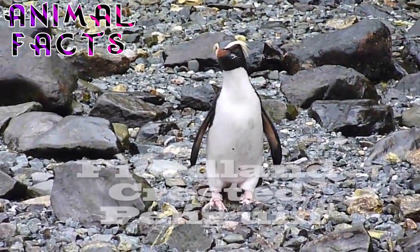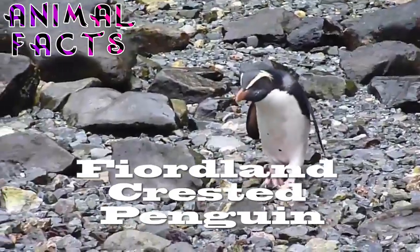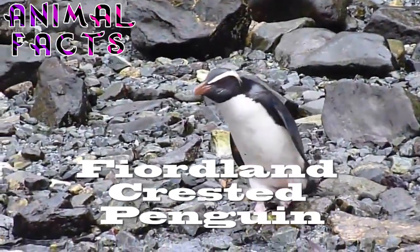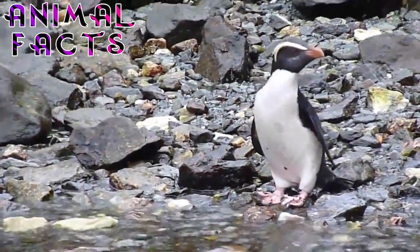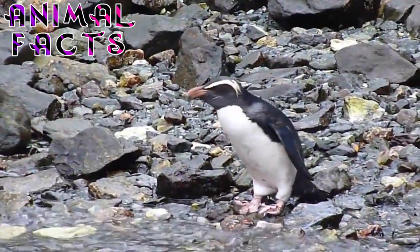The most timid of the Crested Penguins, the Fiordland Crested Penguin, or simply Fiordland Penguin, endemic to New Zealand, only has a world population of around 3,000 breeding pairs. Also known as the New Zealand Crested Penguin, Tawaki, Pakotiwa, New Zealand Penguin, Thick Billed Penguin, and Victoria Penguin, little is known about the marine ecology of this beautiful bird.